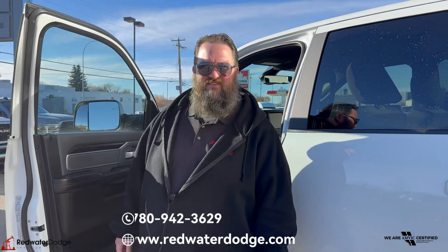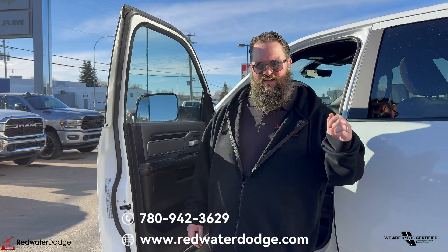Hasn't been smoked in — beautiful vehicle. If this is something you're looking for, come on down to Redwater Dodge or give me a call. I'm Jethro, 780-942-3629. Check us out online.